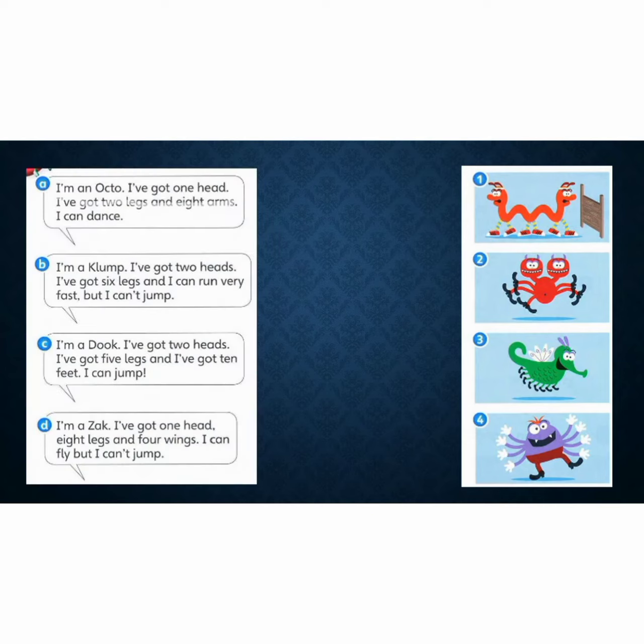See? I told you. Look at these funny animals. Before you start on your own, let's read together, or you can repeat after me. Let's look at A. I'm an octor. So, which picture do you think matches the description?